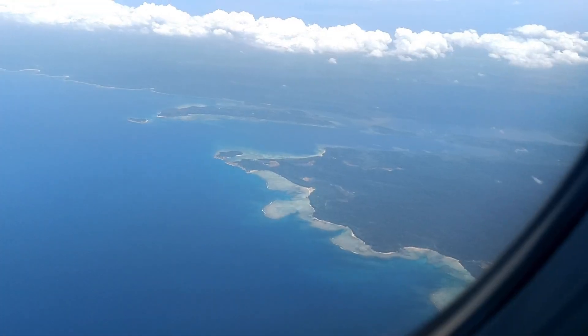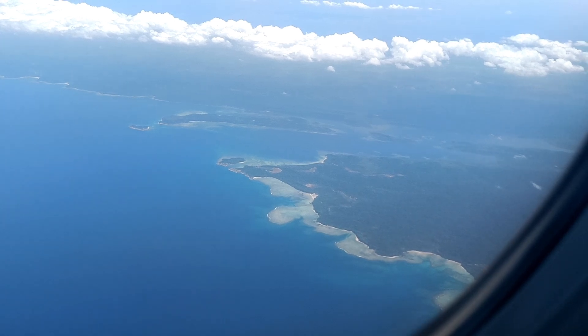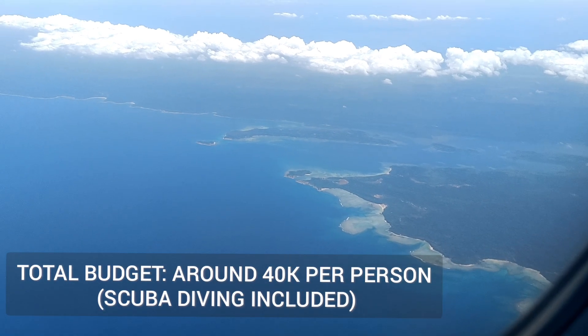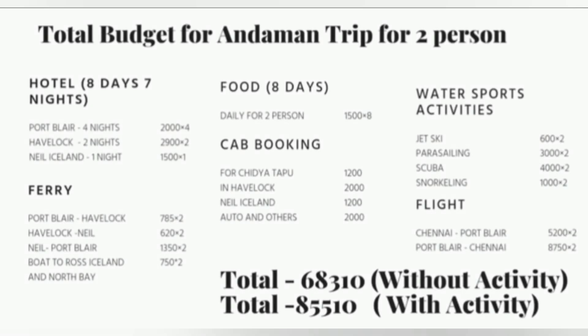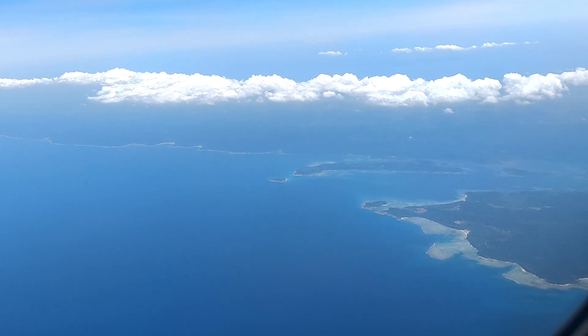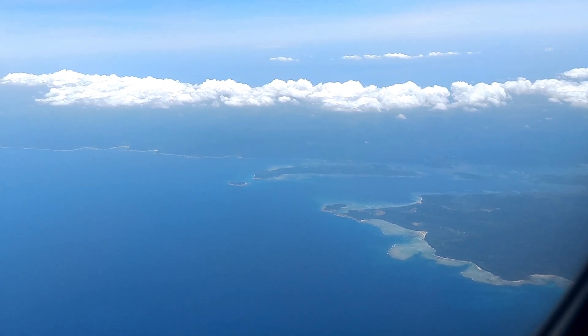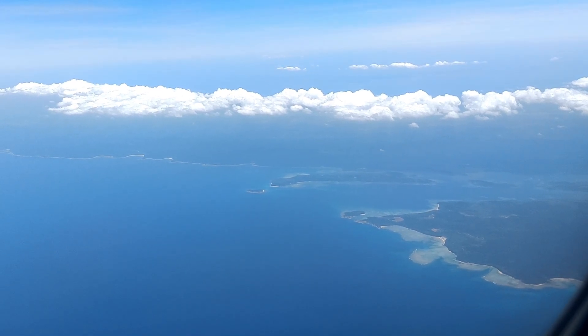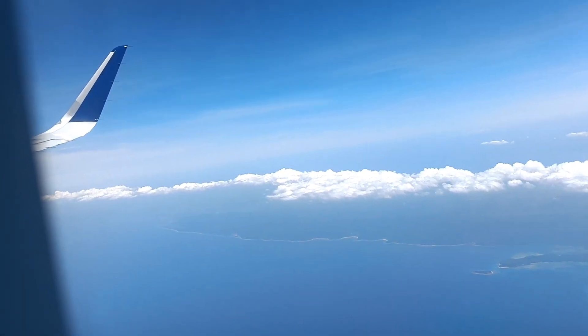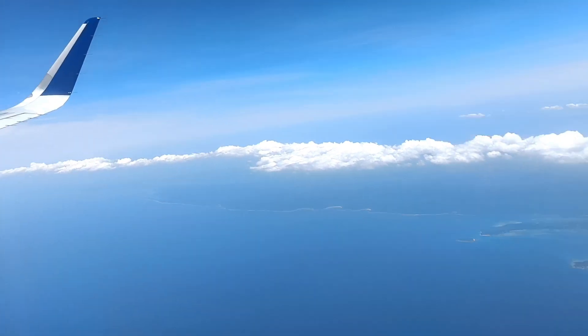The next morning we said bye to Andaman. If I talk about the total budget — we were four people. For your better understanding I have provided a budget chart; you can take a screenshot. For a single person you should plan around 40k on average, as the only practical option is to fly. The cruise takes too long. Food costs are a little high, but overall 40 to 50k per person should be enough.